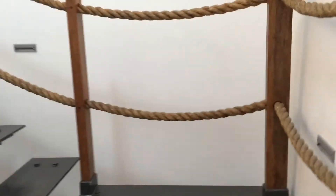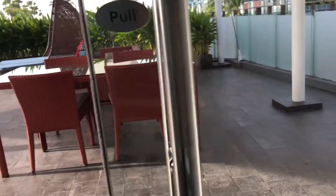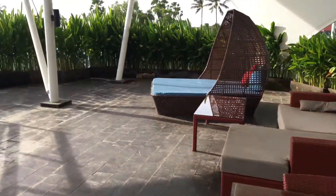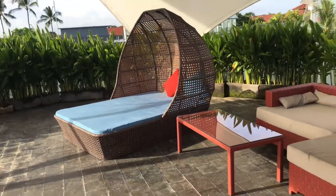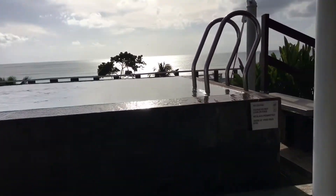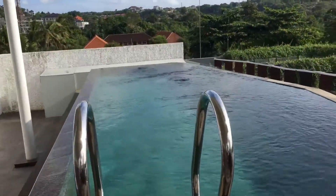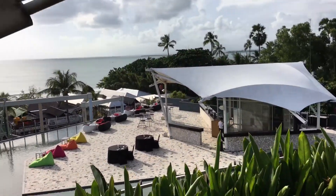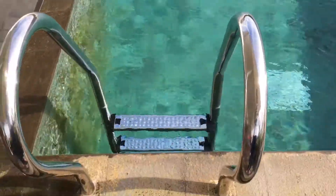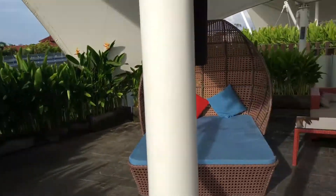Let me show you guys the best part about this suite — go up the stairs. This is our sun bed right here, outdoor furniture, table, and check out the infinity pool. Amazing! Room 525 is the best one because it faces the beach. Simply amazing. And here you have your own private plunge pool — this is seriously the best hotel in Bali.